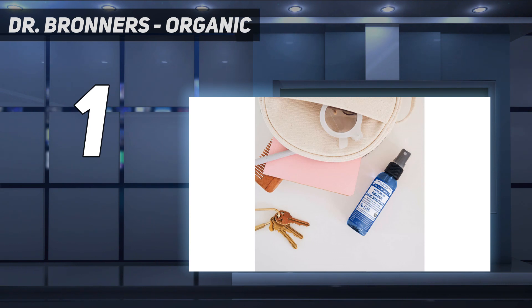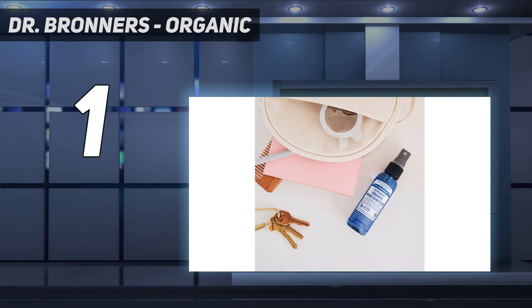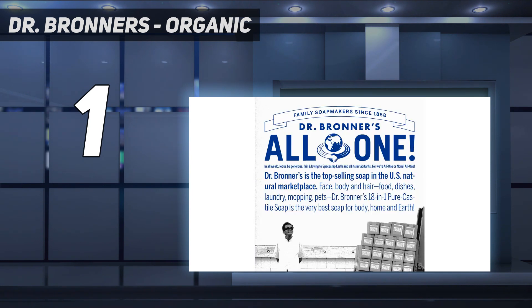You can also use this sanitizer as a deodorizer or room freshener. They come in travel-size bottles for on-the-go protection. This hand sanitizer is not tested on animals, which makes it ideal for people seeking ethically conscious sanitizing options.